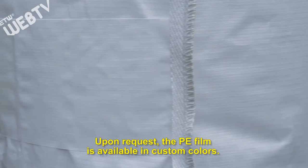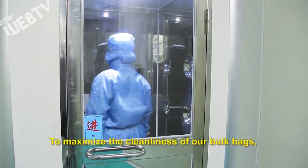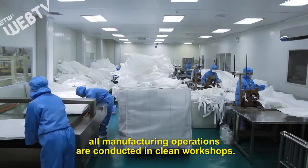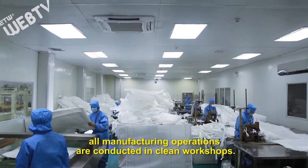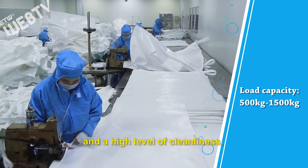Upon request, the PE film is available in custom colors. To maximize the cleanliness of our bulk bags, all manufacturing operations are conducted in clean workshops. It is featured by excellent sealing performance and a high level of cleanliness.